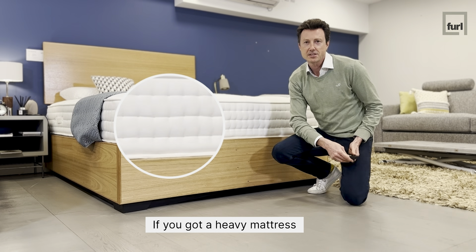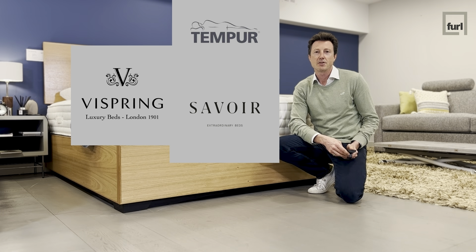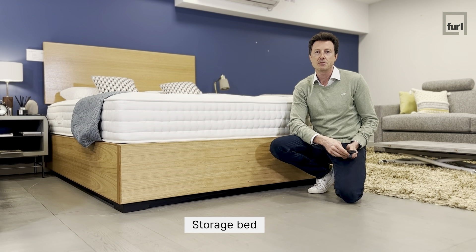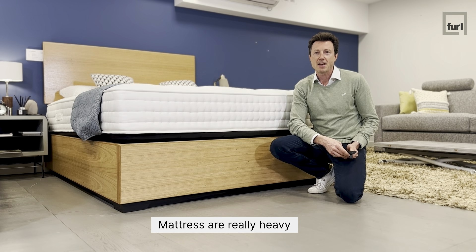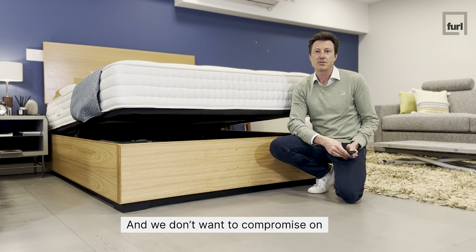If you've got a heavy mattress like Vispring, Tempur, Saviour, or Hypnos, you probably think you can't have a storage bed. Mattresses are really heavy, especially the quality ones, and we don't want to compromise on our sleep.